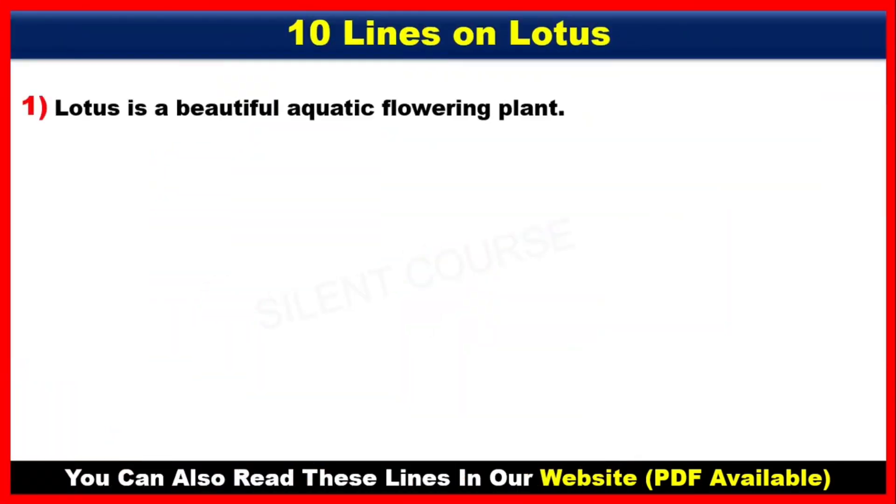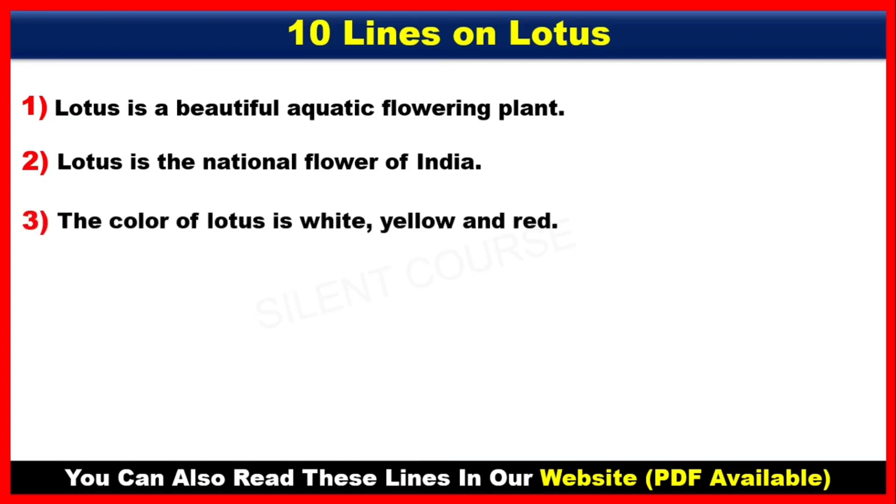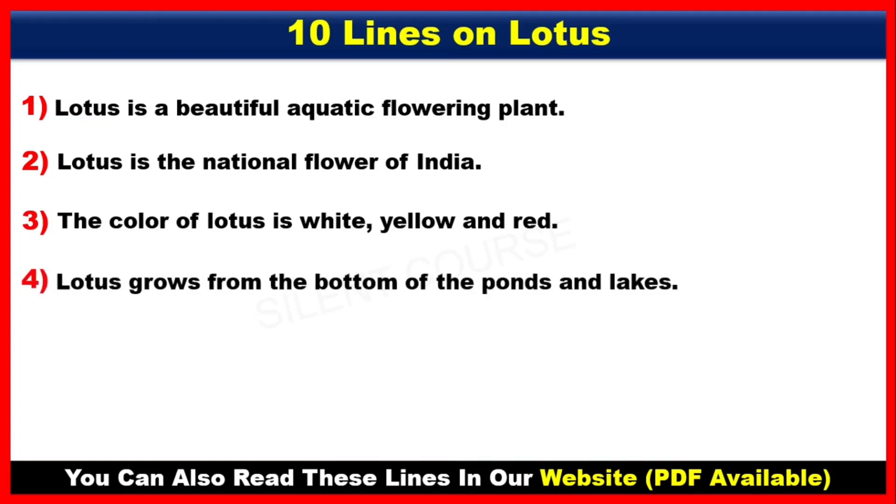Number 1. Lotus is a beautiful aquatic flowering plant. Number 2. Lotus is the national flower of India. Number 3. The color of lotus is white, yellow and red. Number 4. Lotus grows from the bottom of the ponds and lakes.